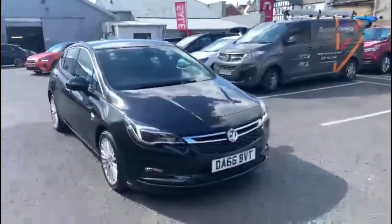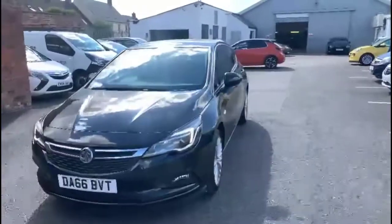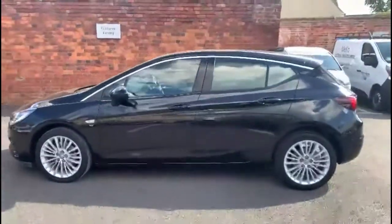Hello and welcome to Bayless Vauxhall. Today we're viewing a Vauxhall Astra 1.6 diesel Elite Nav. This vehicle has covered 36,970 miles and it's finished in black. It also comes with a Bayless warranty with the option to extend it to 36 months.